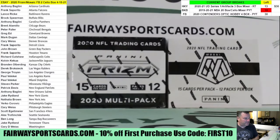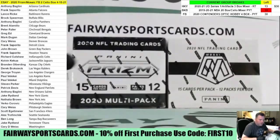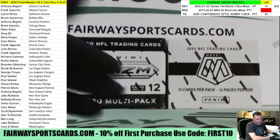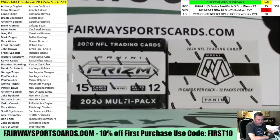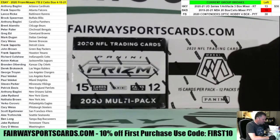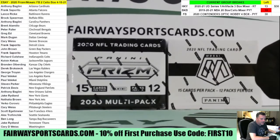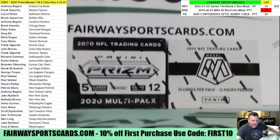The eBay 2020 Mosaic and Prism Football cell box break. I'll open them both right now, then we'll rotate off. We'll start with Mosaic, Prism, Mosaic, Prism — so we'll do them both. We've got 24 packs, 12 in each box. Good luck, and let's pull some fire.